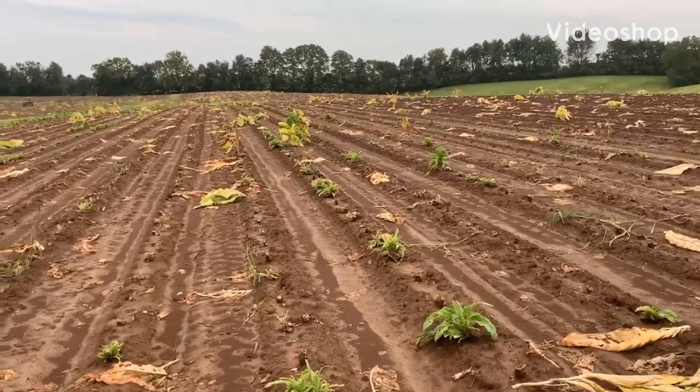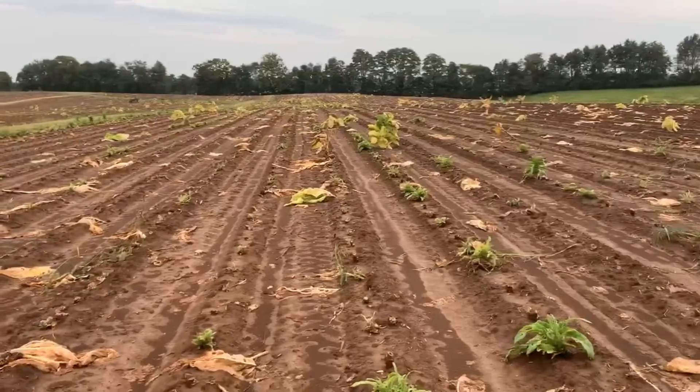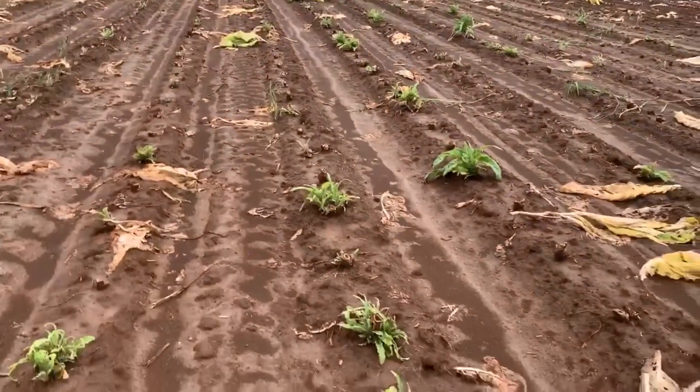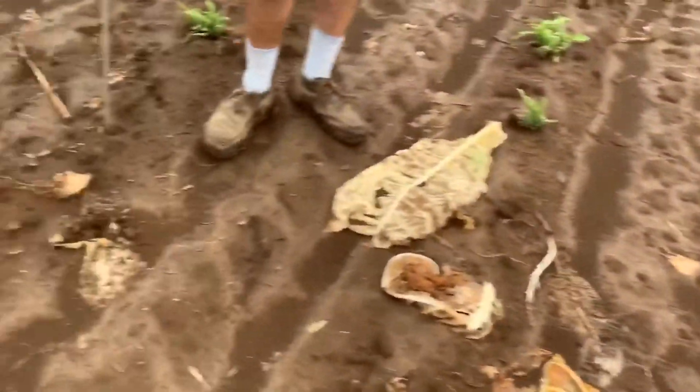It's harvest time — tobacco going in the barns — and we had a good rain here in central Kentucky. Ben and I came out for a little bit and Benny came across this.